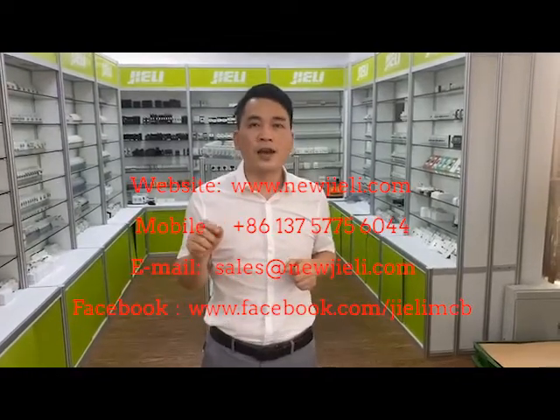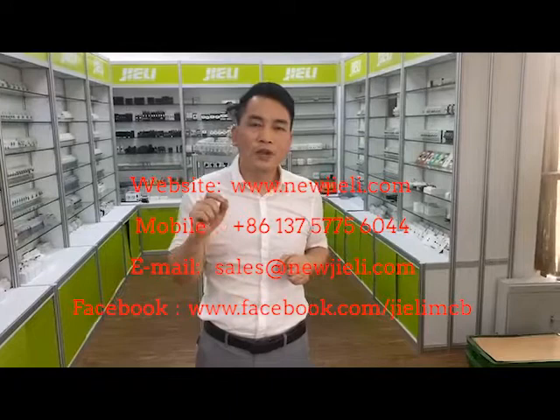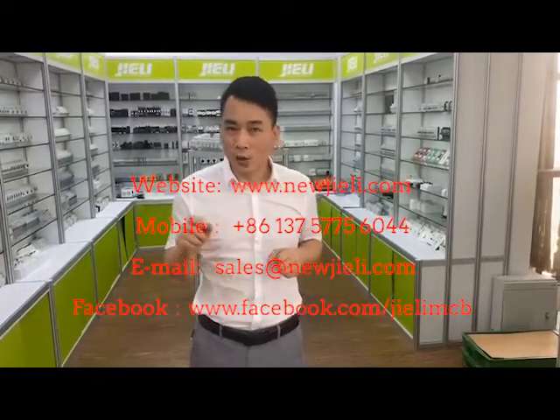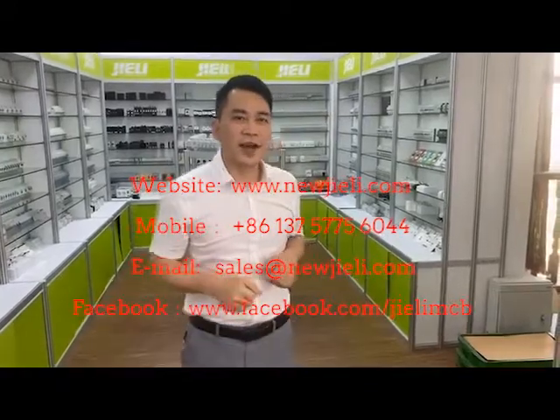Okay everybody, that's it for now — the whole process of our product has been introduced. Thank you for watching this video. If you like this video, don't forget to put a like and give me a heart. If you want more information, please visit our website at www.newgeely.com. Thank you for watching, and welcome to subscribe. See you next time.